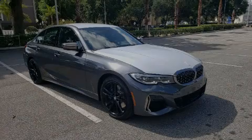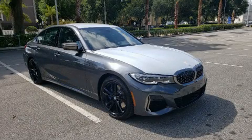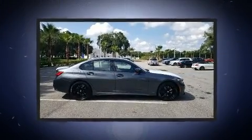Familiarize yourself with the 2020 BMW M340i. This four-door, five-passenger sedan is ready to drive off the showroom floor.